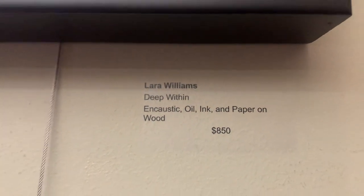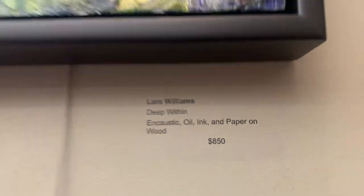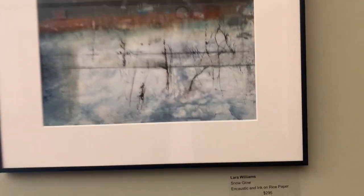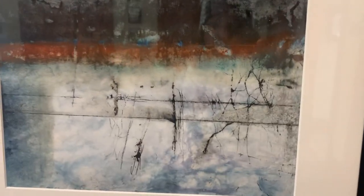This one is called 'Deep Within,' which is encaustic, oil, ink, and paper on wood. This one I call 'Snow Glow,' which is encaustic and ink on rice paper.